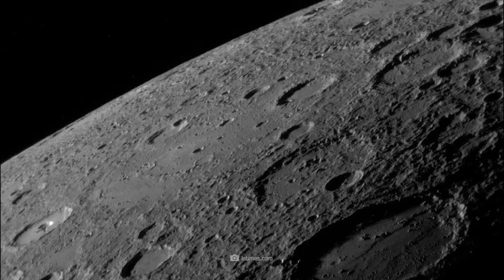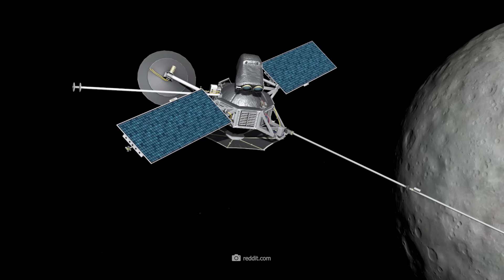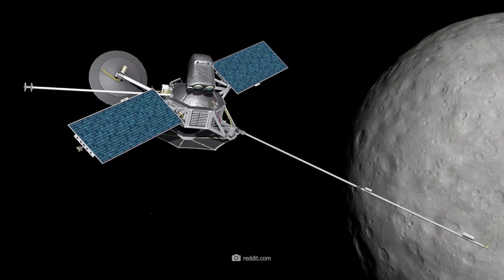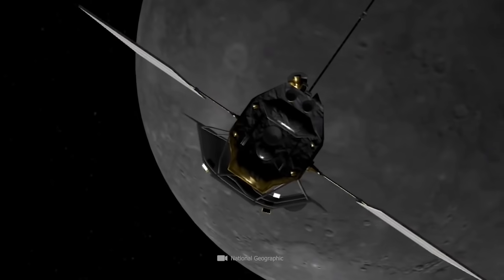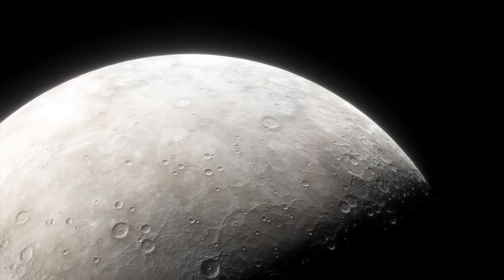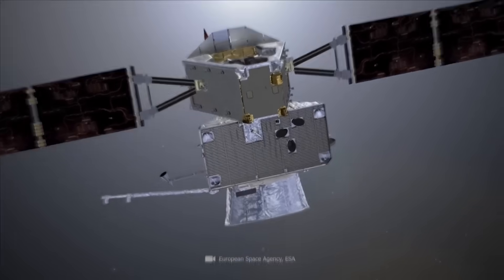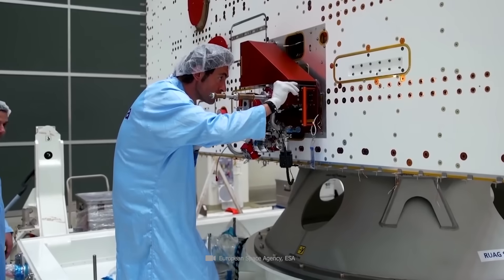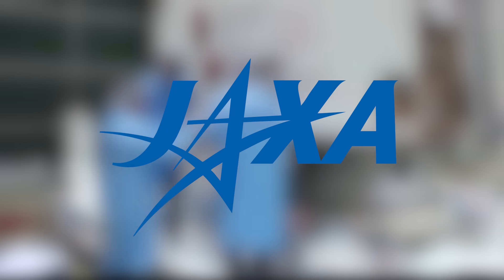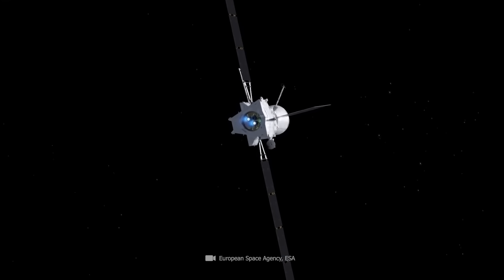So far, however, only two space probes have ventured into the immediate vicinity of Mercury. Specifically, these were Mariner 10, which explored the planet almost 50 years ago, and Messenger. The NASA probe investigated the celestial body between the years 2011 and 2015, and Bepi Colombo is currently on its journey to Mercury. The spacecraft, which was developed as part of a cooperation between the European ESA and the Japanese space agency JAXA, is expected to reach the small rocky planet in 2025.